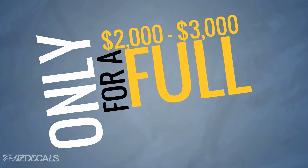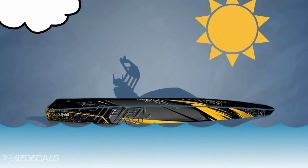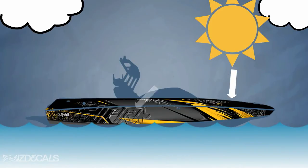A full wrap is typically only $2,000 to $3,000 and is applied in as little as one day, depending on size and coverage. A wrap will even protect your boat from gel coat fade, scratches, and other minor damage, ultimately protecting the value of your boat.